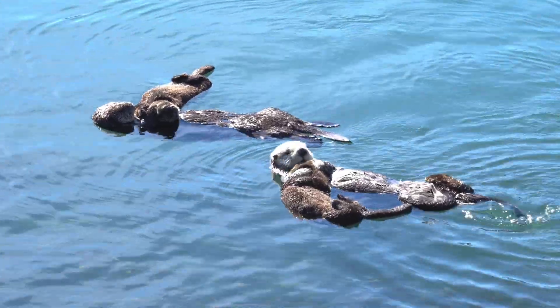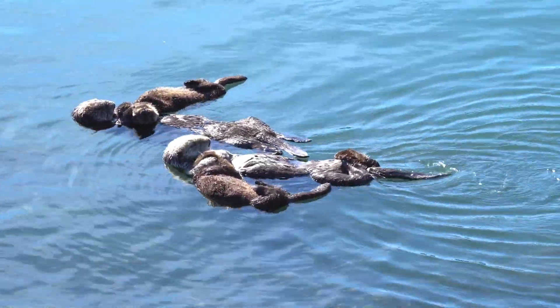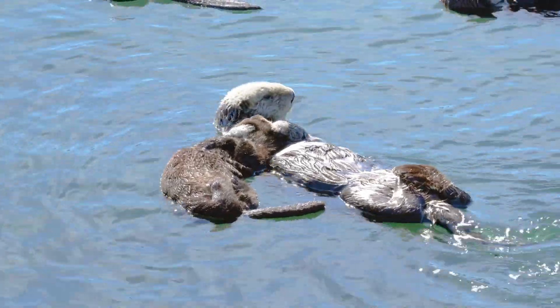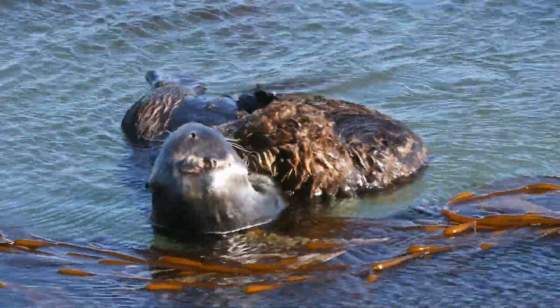Oswald's story is pretty cool — he was actually helping train one of the sea otters at Monterey Bay Aquarium to be a surrogate mother. They paired him with one of their younger female sea otters to teach her how to be a surrogate mother. It's really awesome that he was able to help future sea otter pups. I didn't think about that — that they have to be taught how to be moms.